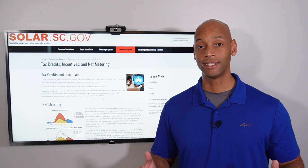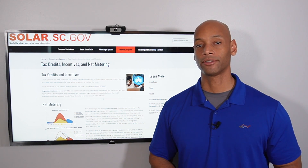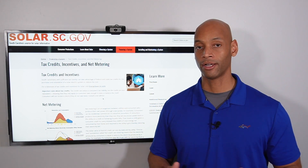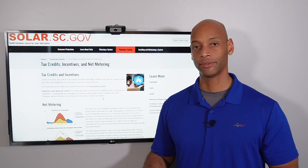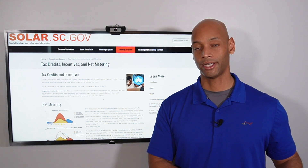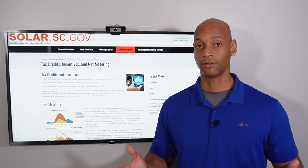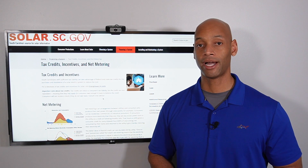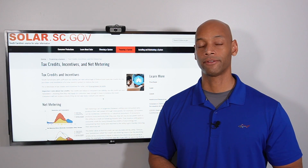Going solar in South Carolina means the government is essentially paying for about half the system cost. The remaining half can be financed over a long enough term so that if you're set up for net metering, your electric bill savings will more than cover your solar loan payment. Once the solar loan is paid off, you still have free power. South Carolina is truly one of the greatest states to go solar for these reasons.